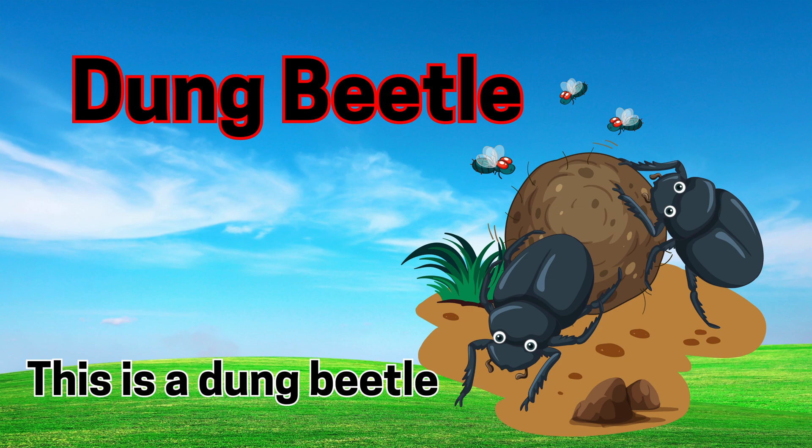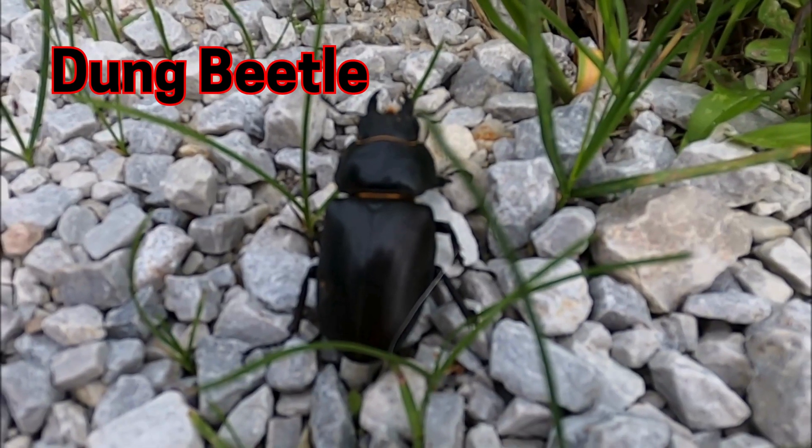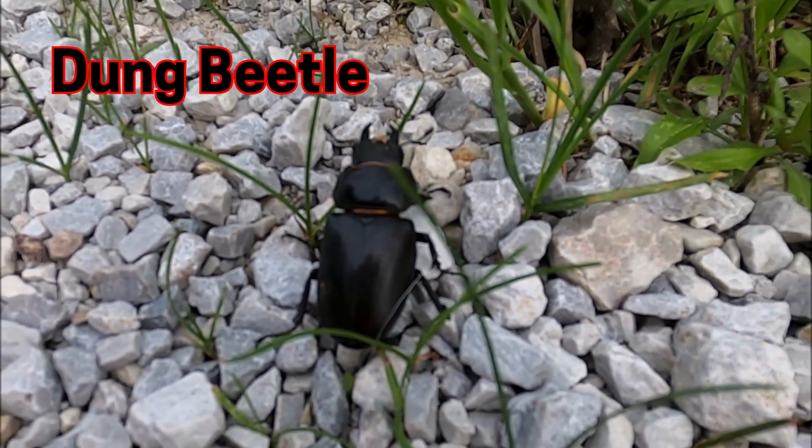Dung beetle. This is a dung beetle. Dung beetles roll poop into balls.